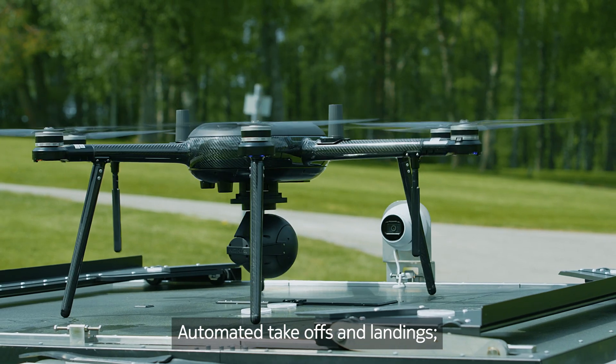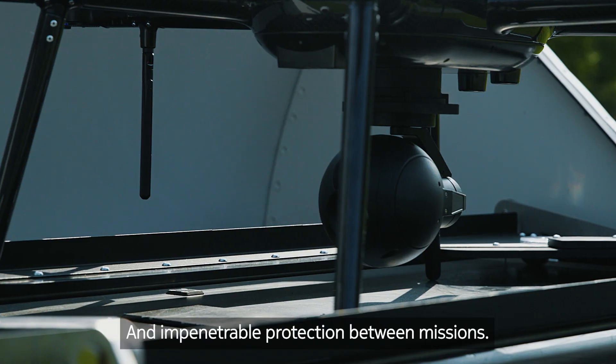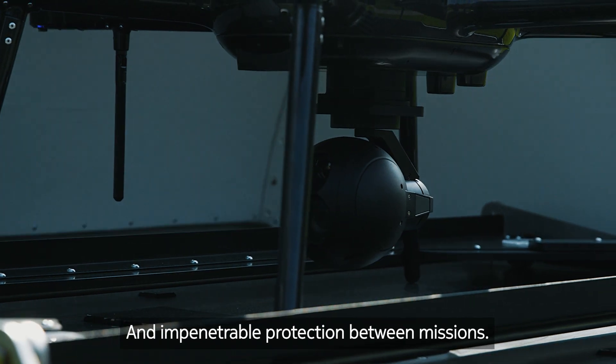Automated takeoffs and landings, automated charging and climate control, and impenetrable protection between missions.